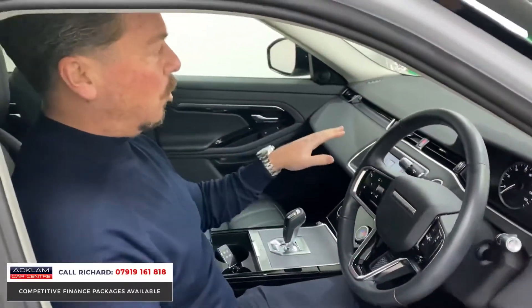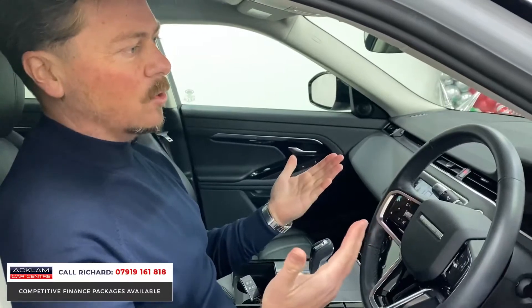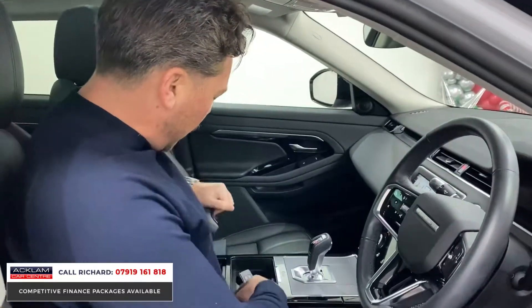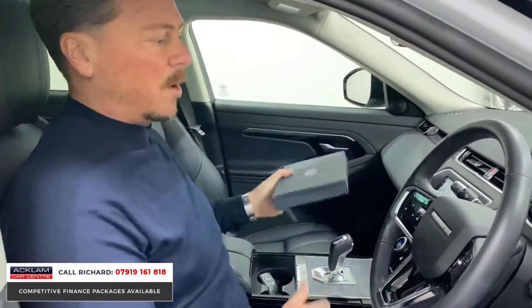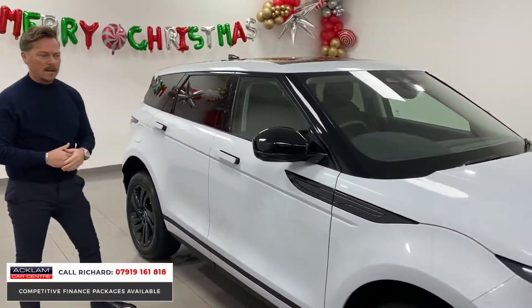Another great thing about the Evoque is the driving position — I'm sat up nice and high off the road, it feels safe and there's lots of space in the cabin. There's an automatic gearbox, two keys for the car, a little cubby hole with mobile phone charging points, and the presentation box from Land Rover. The car is basically brand new — 6,000 miles in a great color, Yulong White.